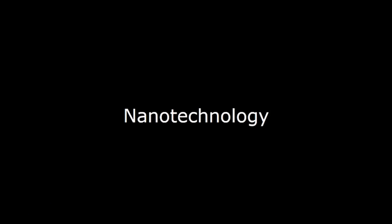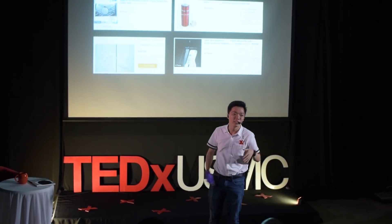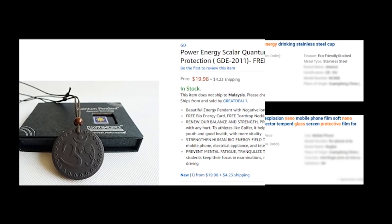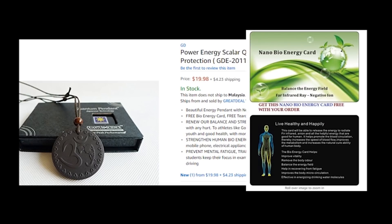Do any one of you actually know what nanotechnology is? I'll take a look at these things. Which ones do you think actually incorporate nanotechnology? Well, actually, they use various degrees of nanotechnology, but I can tell you one thing — this thing here definitely does not have nanotechnology. And things like this nano bioenergy card that's supposed to make you healthier by having it in your wallet — that is definitely not nanotechnology. It's a scam.